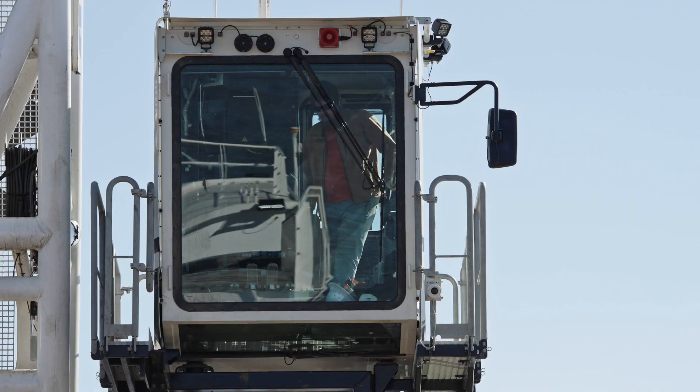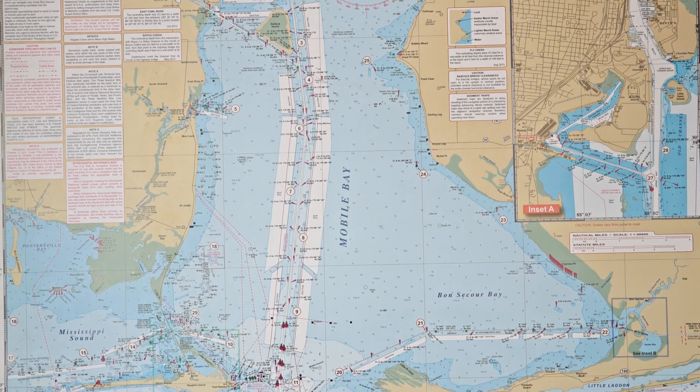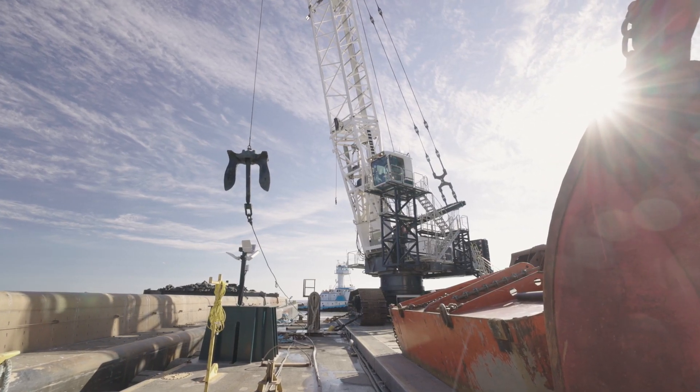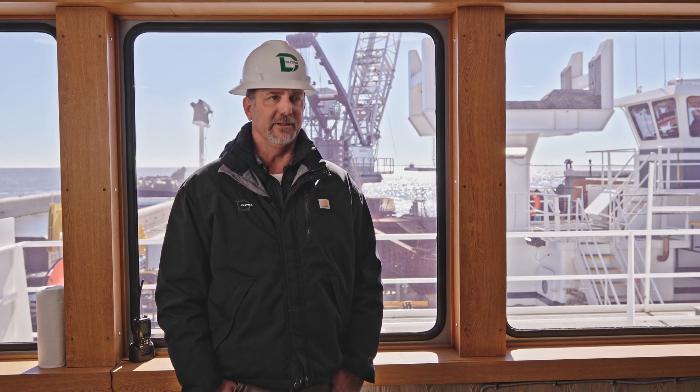What we're doing out here in Mobile is actually the fourth phase of possibly a six-phase deepening project, and we're deepening approximately nine miles of channel here in Mobile. For the entire project, it's 5.7 million cubic yards of material.